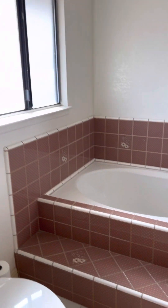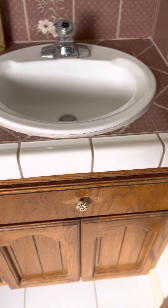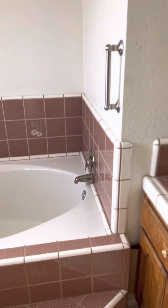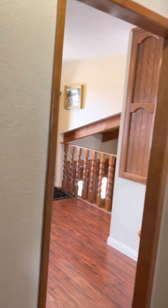It has a full bath with a huge soaker tub and dual vanities. Definitely big enough for two people — the bathroom, not just the tub. But maybe the tub too.